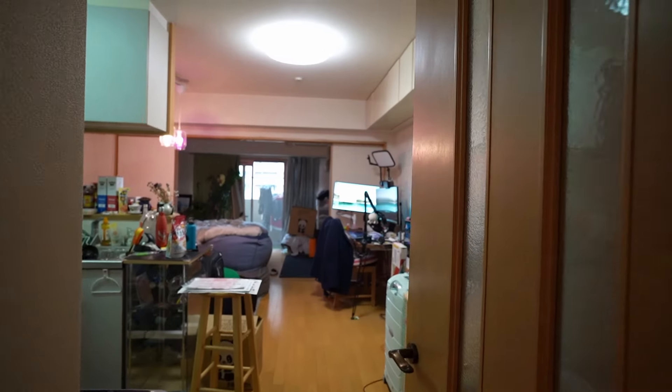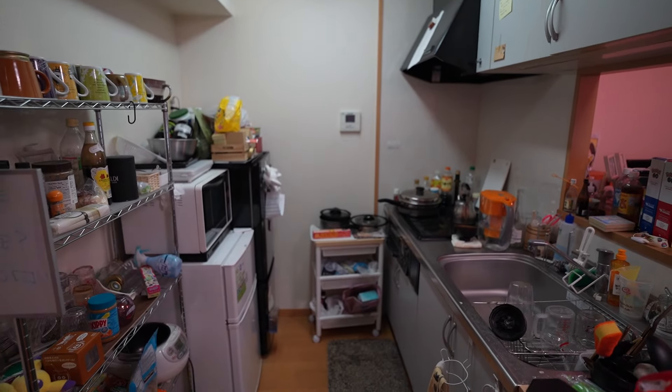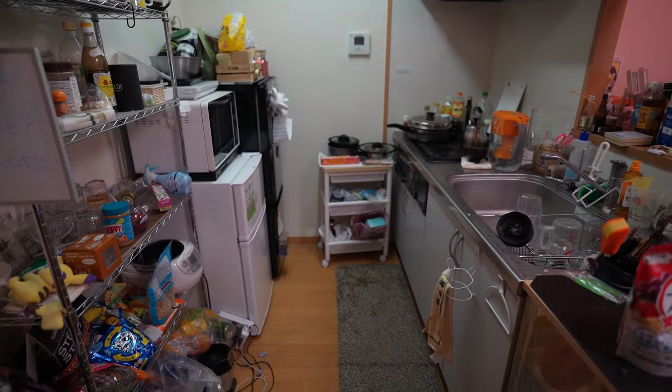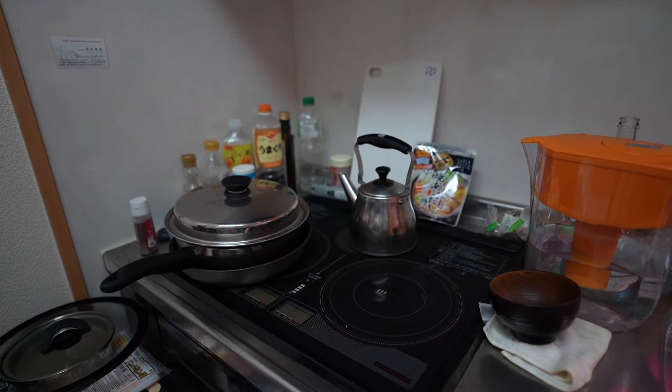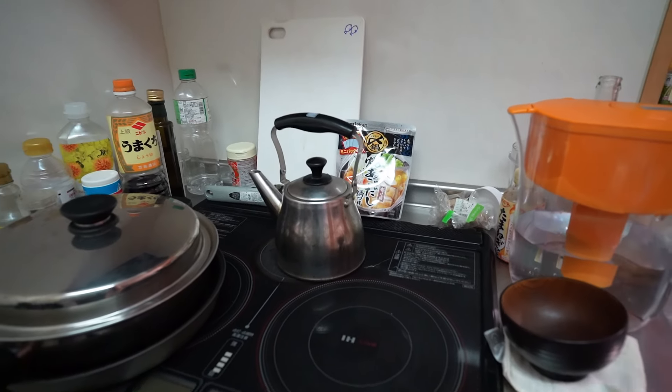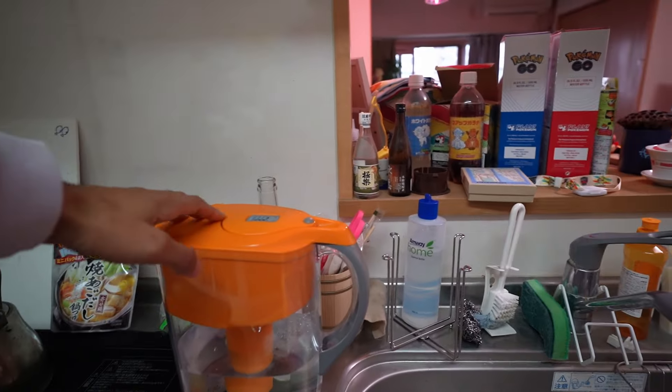Now we're going to get to the good part. This apartment is a 1LDK — meaning one room, a living, dining, and kitchen. Through this door, we get into what I like to call the kitchen. It's a standard Japanese kitchen, has a stove — actually it's not gas, it's an electric stove, so that was nice. Didn't have to deal with a gas bill. There's this cool hot water meter right here that gets super hot, and I have my water here.